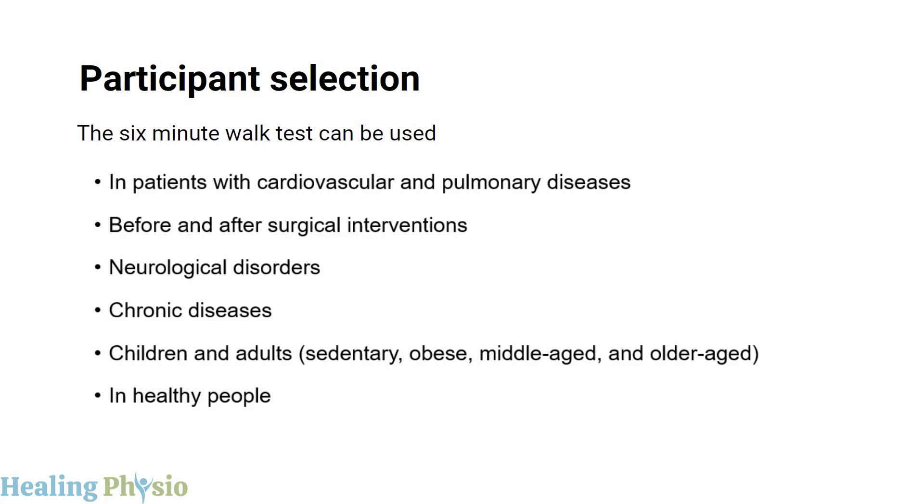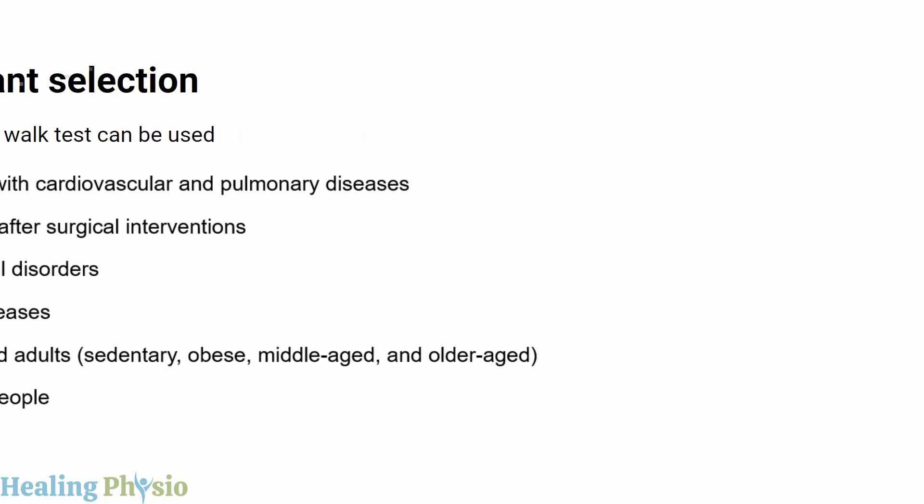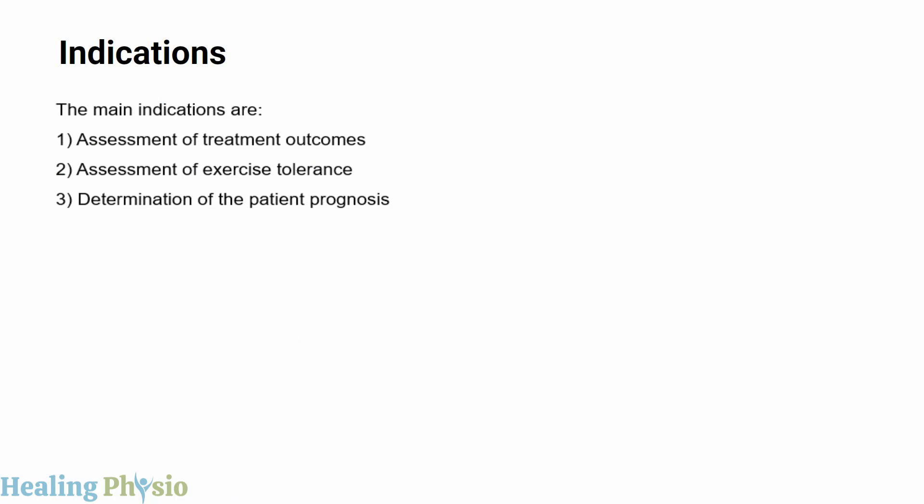Regarding participant selection, the six-minute walk test can be used in patients with cardiovascular and pulmonary diseases, before and after surgical interventions, in patients with neurological disorders and other chronic diseases, as well as in children, adults, sedentary, obese, middle-aged, and older adults, and in healthy people.